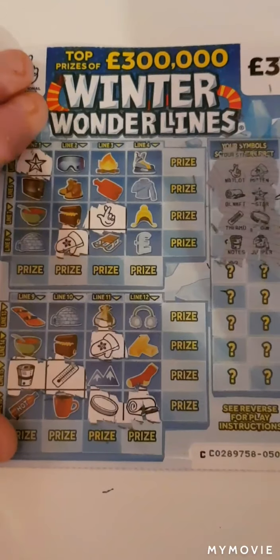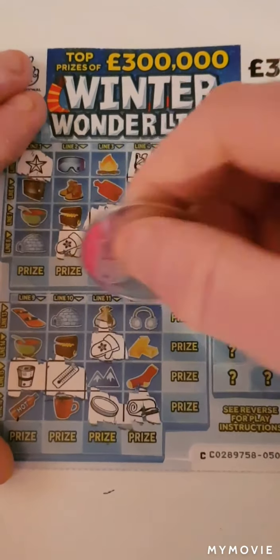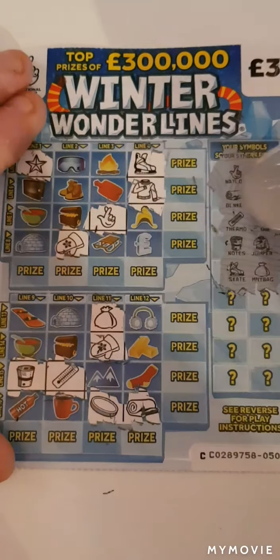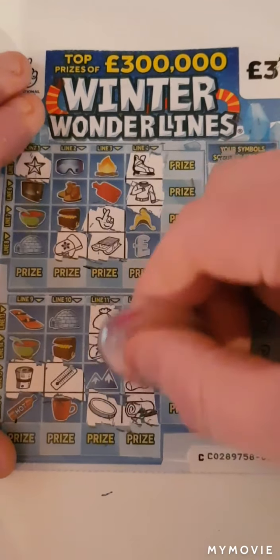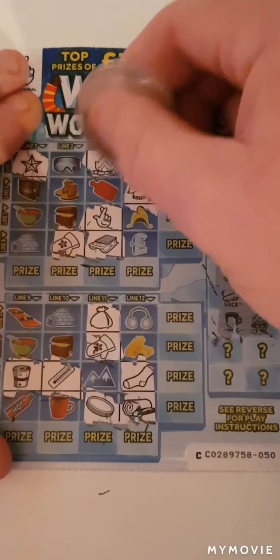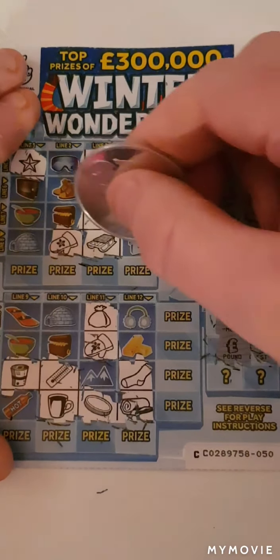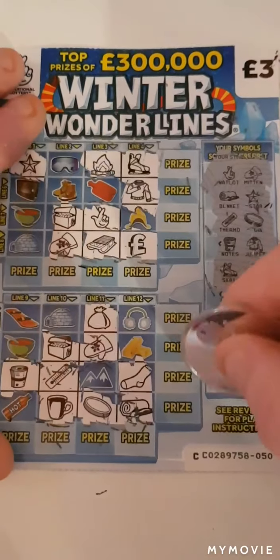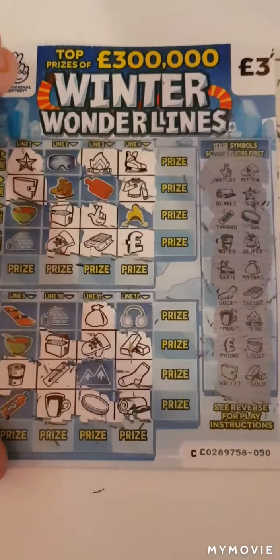A roll of money and a jumper, a ski and money bag. I do not see any more. So a sledge and a sock. We have a campfire and a mug, a pound sign and a chest. Gold and a wallet. So nothing on that one.